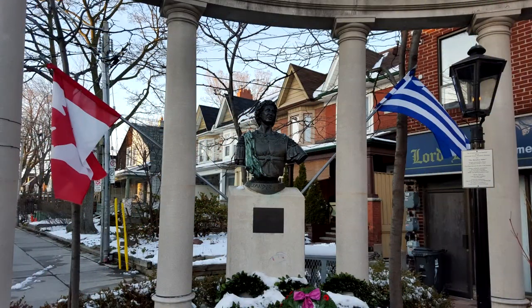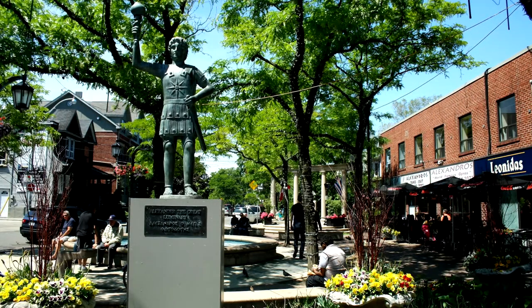Not too far away from there on the Danforth is Greek Town. In Greek Town you have a variety of Greek food, restaurants, different Greek desserts and treats, and even seafood. Greek Town is one of my favorite areas to visit.